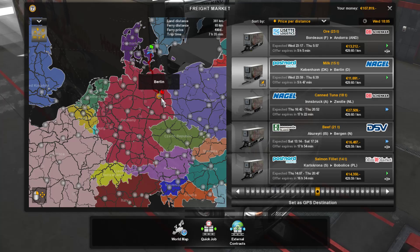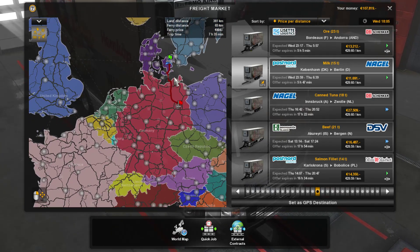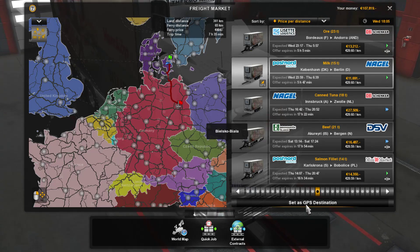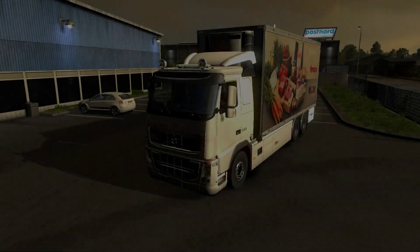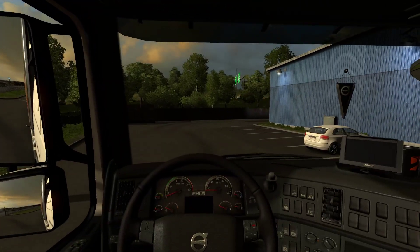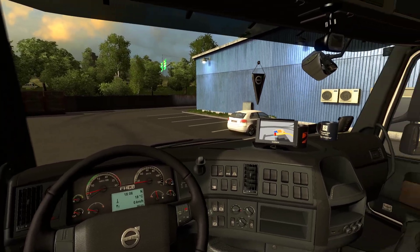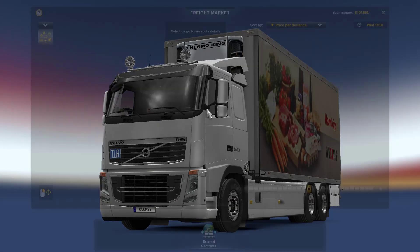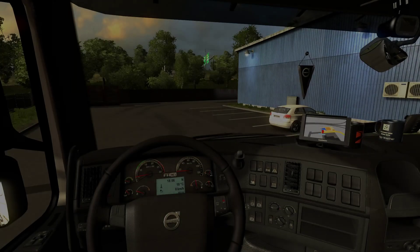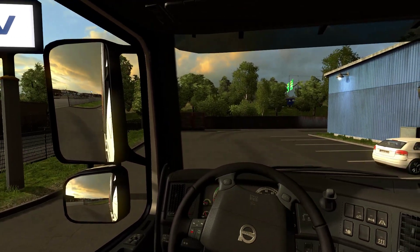I have some announcements to make regarding the next coming weeks. Anyway, let's get started — it's 5 hours 47, it might be a nighttime drive unfortunately, but at least we get to drive in that beautiful sunset. This is the pickup point — actually it's the other way, so let's get to it.